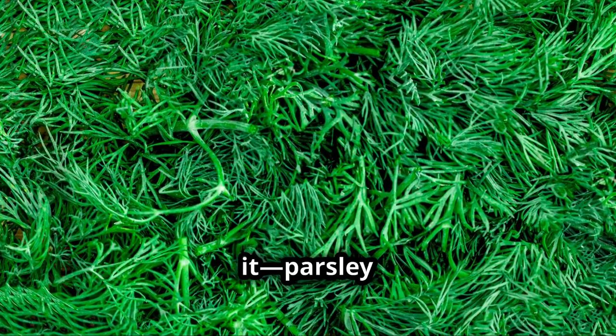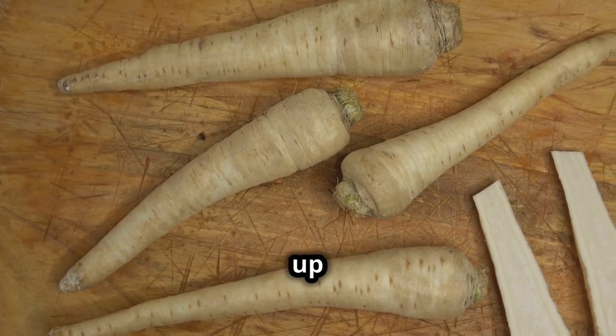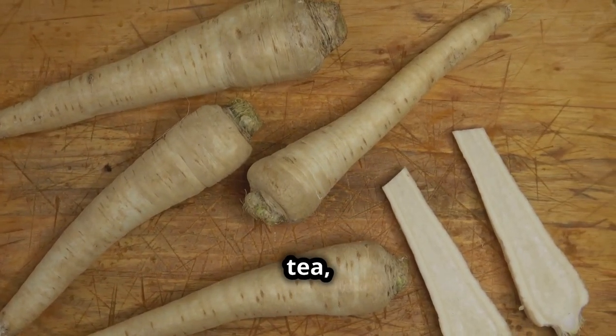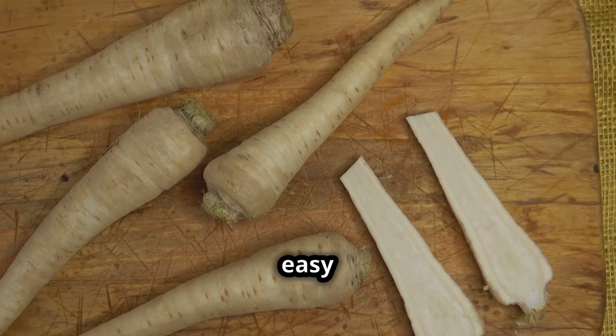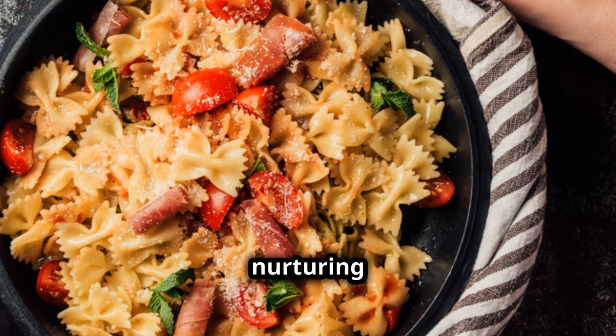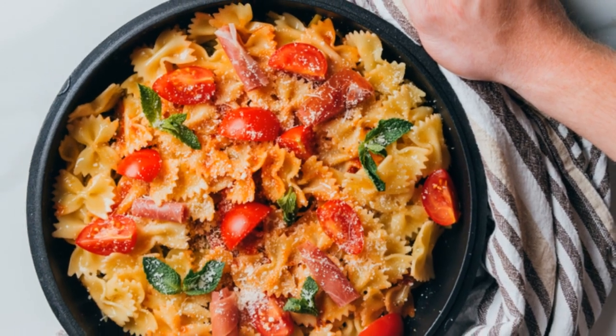So there you have it. Parsley is truly a versatile and beneficial herb that deserves a spot in your kitchen and in your diet. Whether you're whipping up a quick salad, sipping on a green smoothie, or enjoying a warm cup of tea, incorporating parsley is an easy step toward a healthier lifestyle. Until next time, keep nurturing your body, mind, and spirit with the best that nature has to offer. Bye for now.